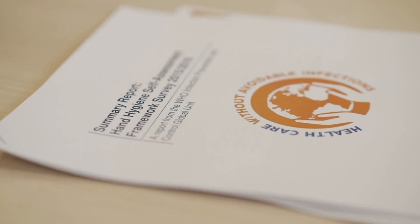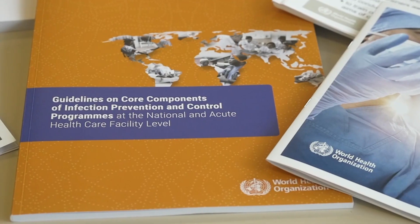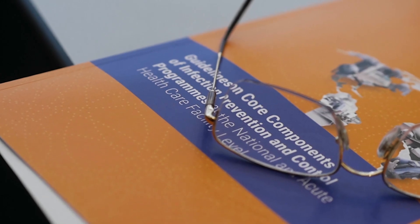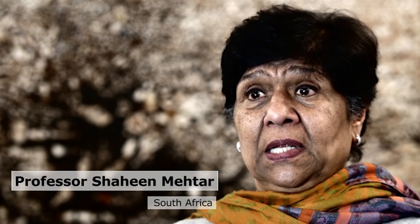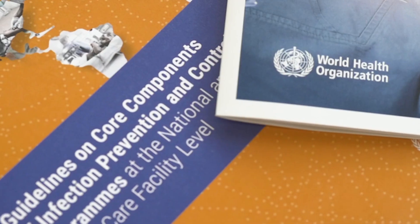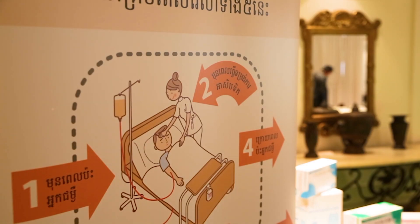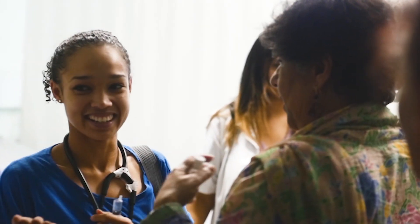Also based on scientific evidence, we all together identified the core components that make IPC programs successful to prevent harm. The new core components are absolutely essential for low-resource settings because WHO documents carry a lot of clout with the ministries of health. It can prove to be cost effective, but most importantly the IPC focal people working in healthcare facilities find it a great support, and it gives them the clout to do their job properly.